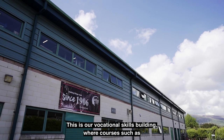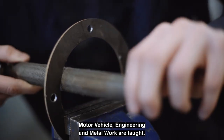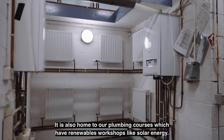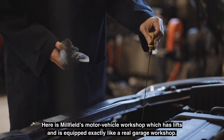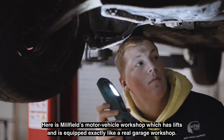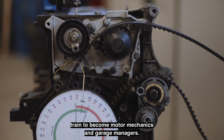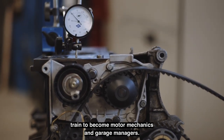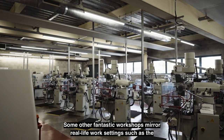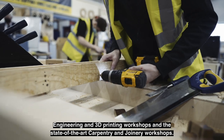This is our vocational skills building where courses such as motor vehicle, engineering and metal work are taught. It is also home to our plumbing courses which have renewable workshops like solar energy. Here is Millfield's motor vehicle workshop, which has lifts and is equipped exactly like a real garage workshop. Our workshops are of industry standard and is where our motor vehicle students train to become motor mechanics and garage managers. Some other fantastic workshops mirror real-life work settings, such as the engineering and 3D printing workshops and the state-of-the-art carpentry and joinery workshops.